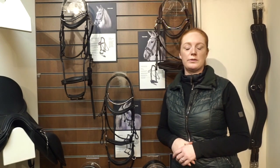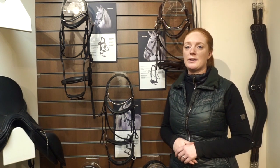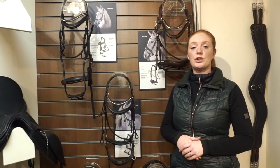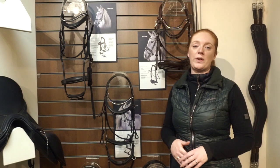Thank you for watching this video. For more information please visit our website at www.gfsriding.co.uk. You can also check out our social media — we are on Facebook, Instagram and our YouTube channel which is hashtag TeamGFS. Please feel free to drop us a comment or a message and we are more than happy to help.